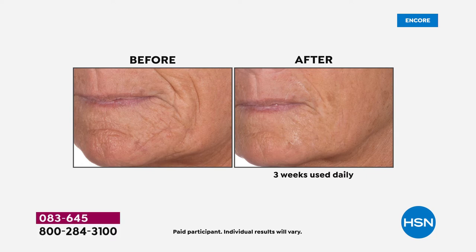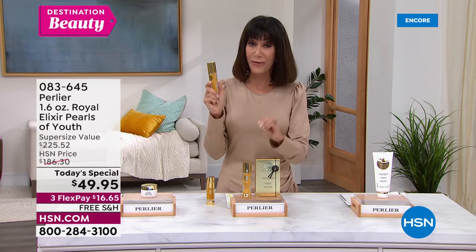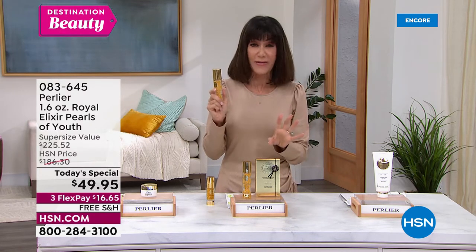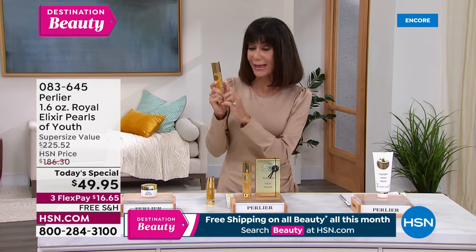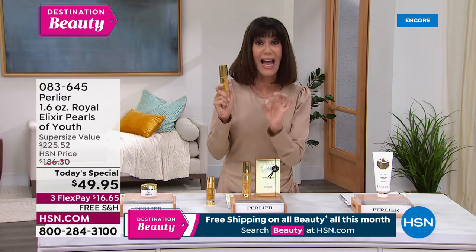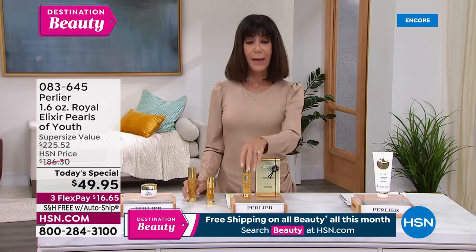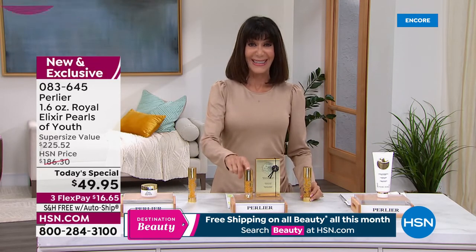What you're getting today is a powerful, powerful booster — not like any other serum you've ever purchased. It is royal jelly from the hive, and it's done encapsulated in a process created by Pearlier. Let me put today's special in perspective right here.